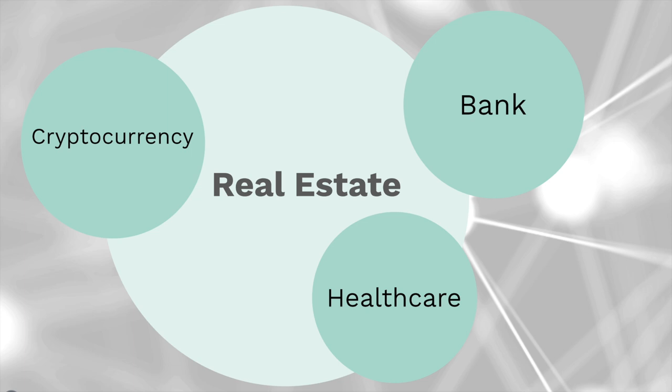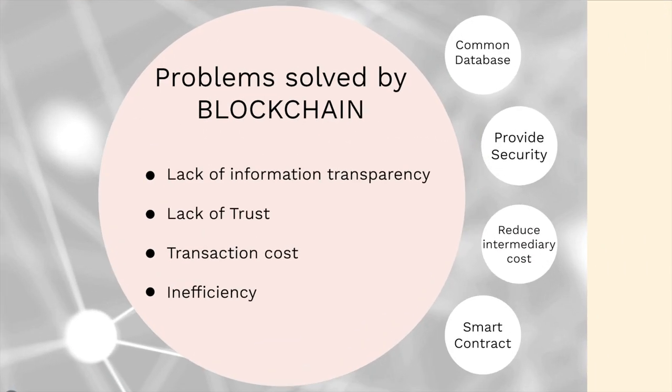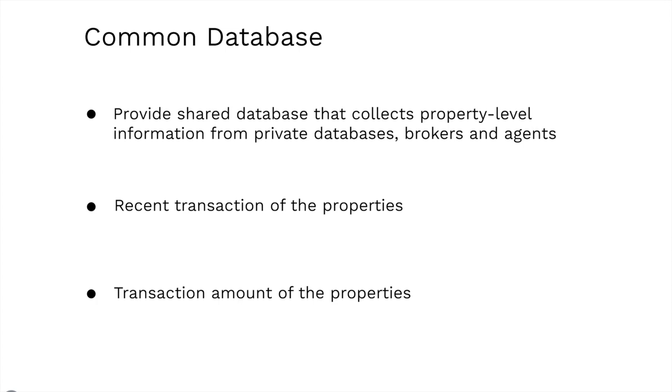Next, we'll look at the application of blockchain in real estate in much more detail. Here are some problems that can be solved by blockchain: lack of information transparency, lack of trust, high transaction cost, and inefficiency. First, a common database can increase information transparency. It provides a shared database that collects property-level information from private databases, such as brokers and agents, and can record recent transactions and transaction amounts of properties. This information helps developers and investors make better business decisions.